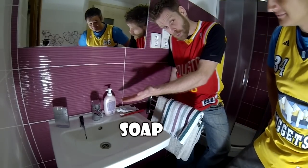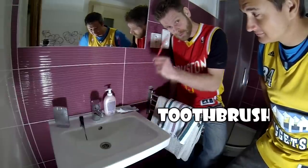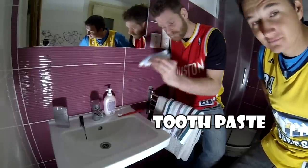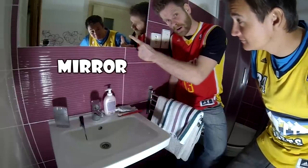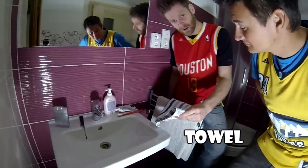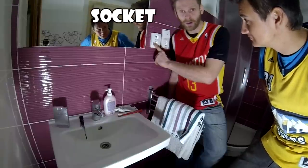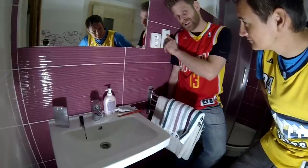Perfume, comb, and these are tissues. This is soap, toothbrush, toothpaste, mirror, towel, socket or wall plug.